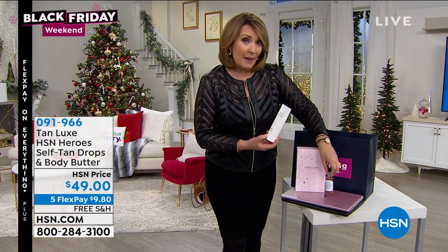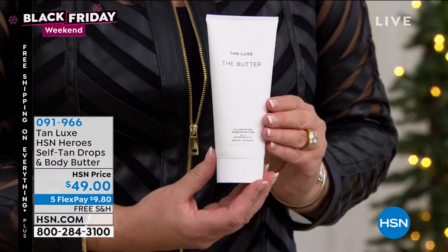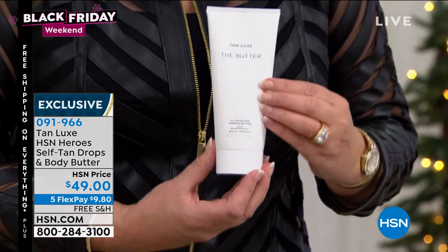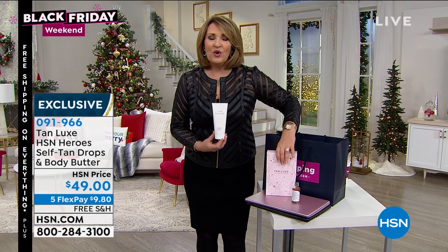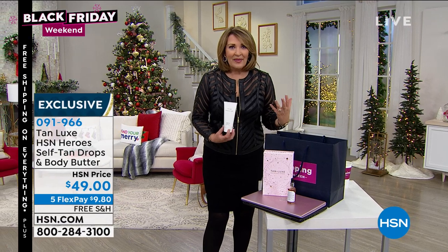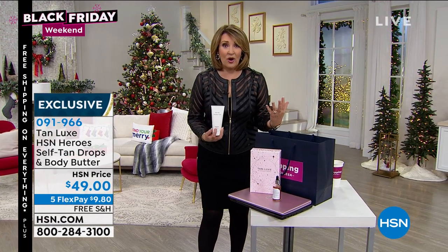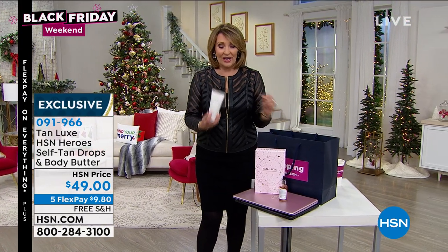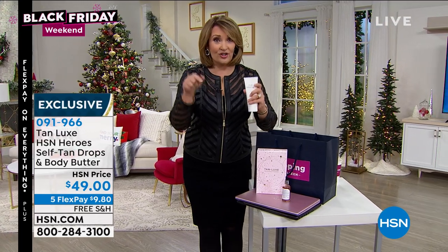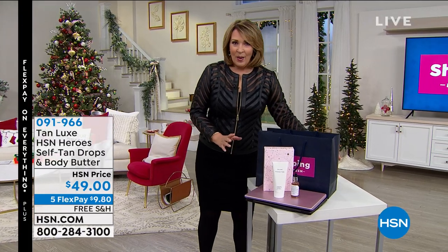Our number one top-selling tanning product here at HSN is the Tan Lux tanning butter. You're getting a full size — it's a $36 value. Comes beautifully packaged. If you want that pretty glow all year — and don't we all? — this is something most of us use all year round. You can get super tan or just a really beautiful natural glowy tan. It's launching right here in this show. I'll get you more details.